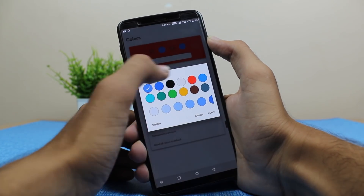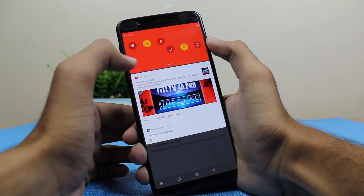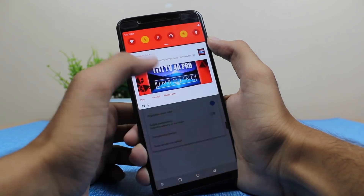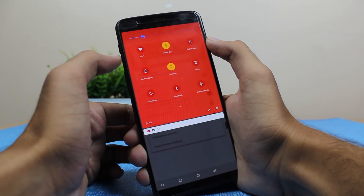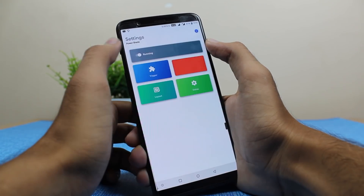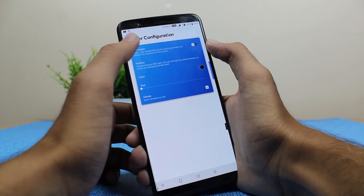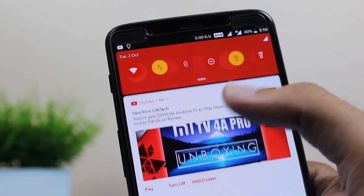This is a great notification panel and I like it very much. The accent colors can be changed very easily and it looks very materialistic and clean. This is one of the best apps to replicate the Android 9.0 Pie notification panel on your device. You have many other options in the settings where you can change the grid size and column size of this notification panel.